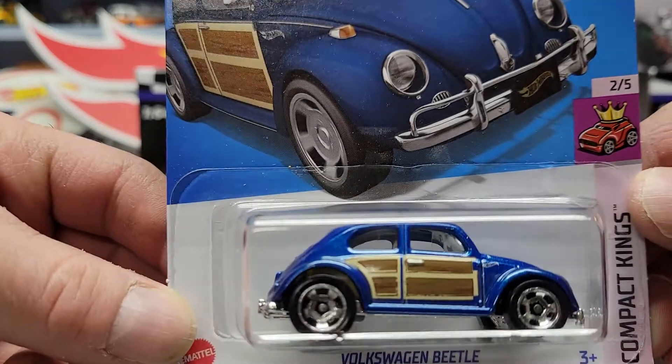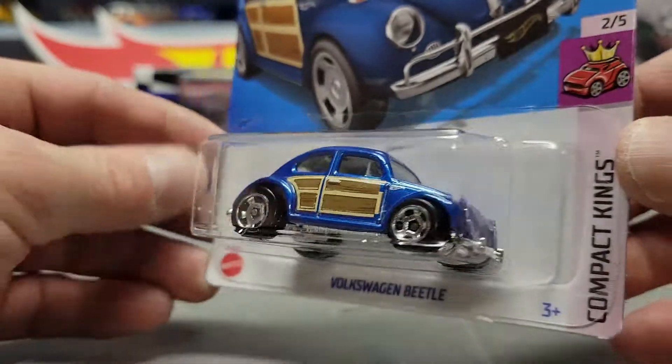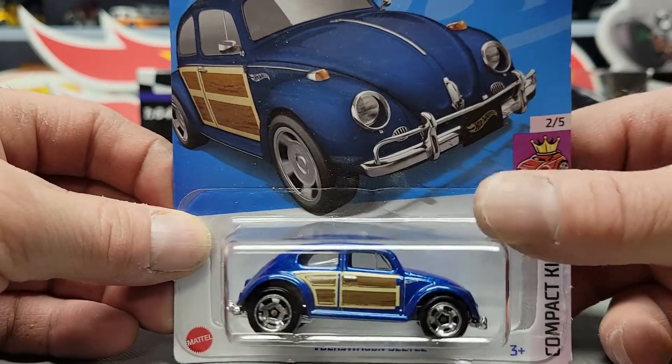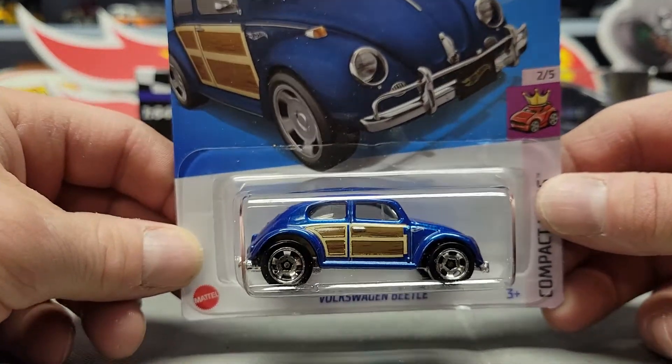Next up, a Volkswagen Beetle. I do already have this one but I grabbed another one because the other one I had had a beat-up blister — it was all cracked — so I had to get another one to replace it.